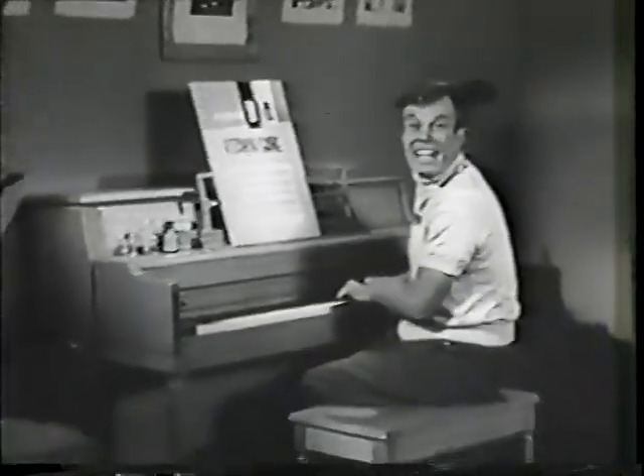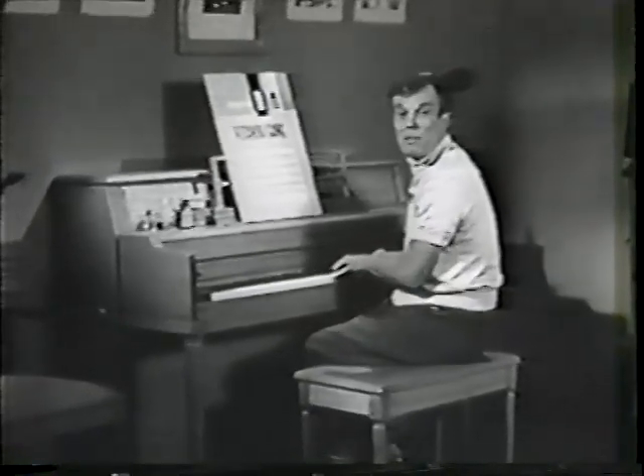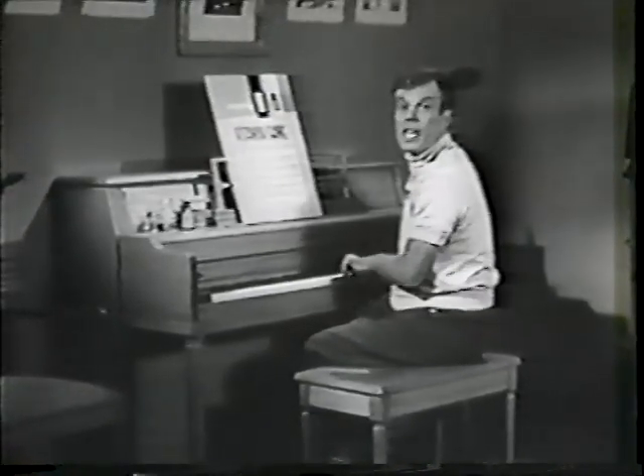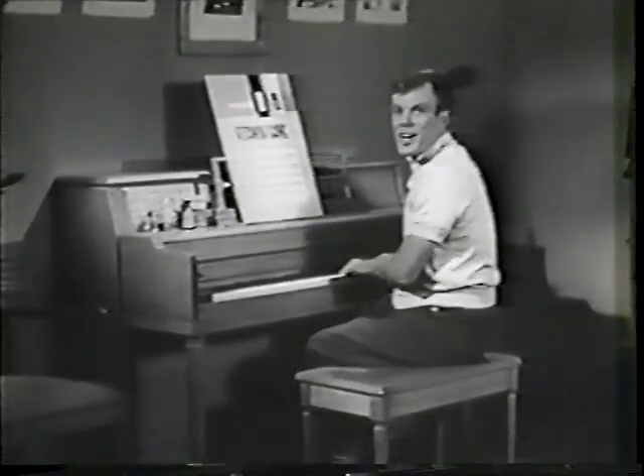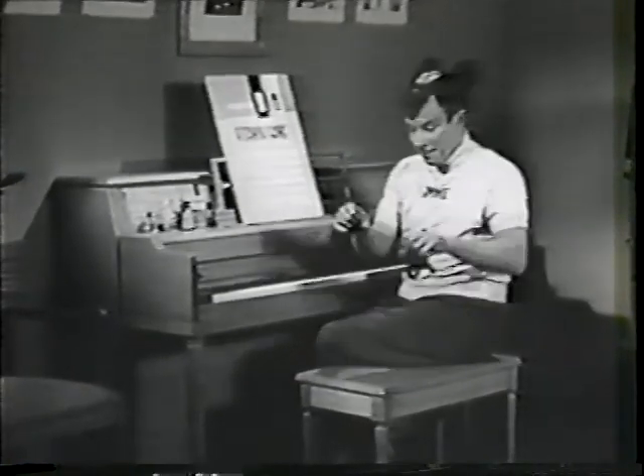Hi! Let's play the vitamin game. I take one a day — vitamin tablets. They're so good for me. And when I grow up big and strong, guess what I'm gonna be? Motorcycle cop? Cowboy? That's right.